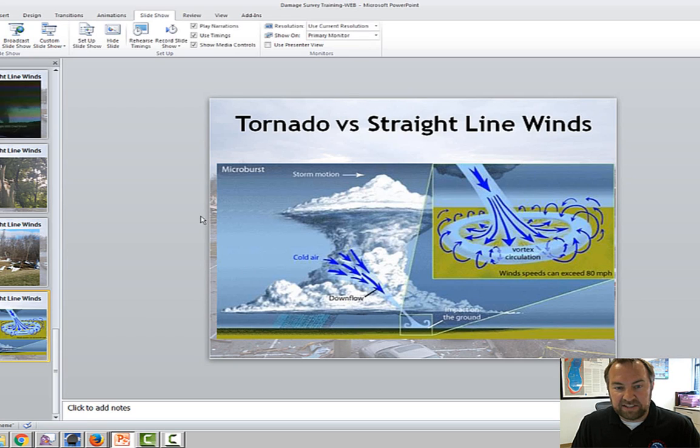I just wanted to share some information about tornado damage surveys and what we do, and compare how straight-line wind damage is something serious that we need to be concerned about. Be ready to take shelter when straight-line wind or severe thunderstorm warnings are issued. Thank you.